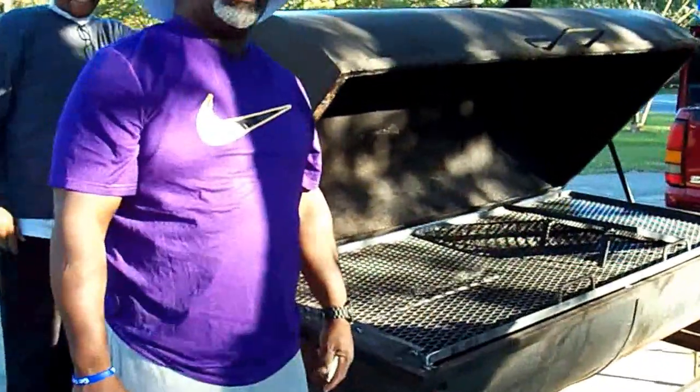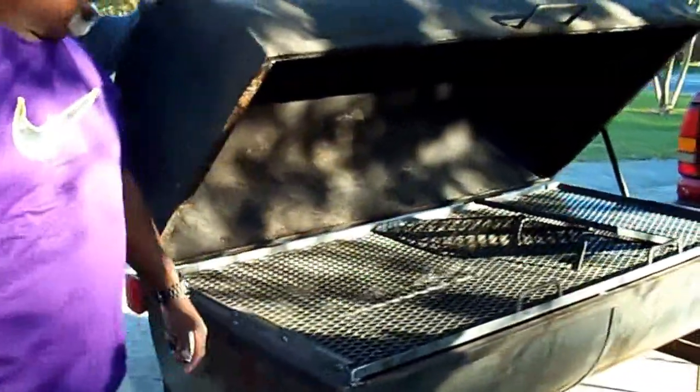Hello Kimmel. Kimmel is the master of modification. This cat right here modified his grill — he can slide it out. Lord have mercy. Yeah, that's easy work on your back.